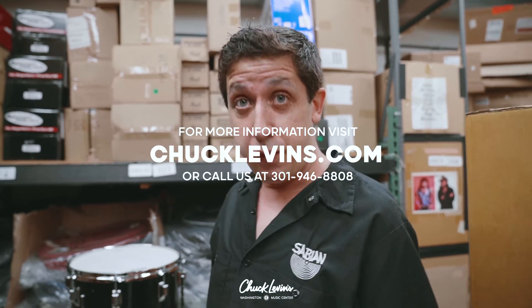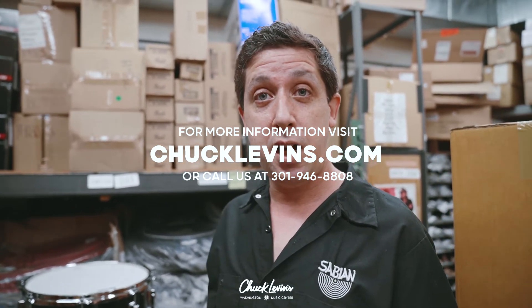So guys, if you're interested in these and some of the various other Rogers Covington drums and the Dynasonic snare drums, feel free to give us a call or check us out at ChuckLevins.com.